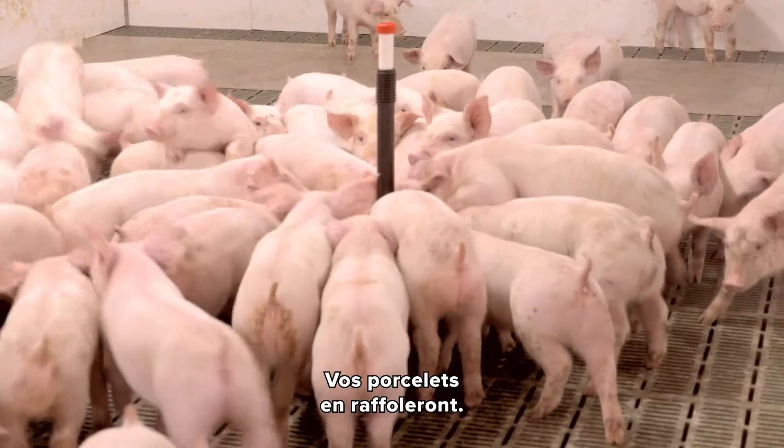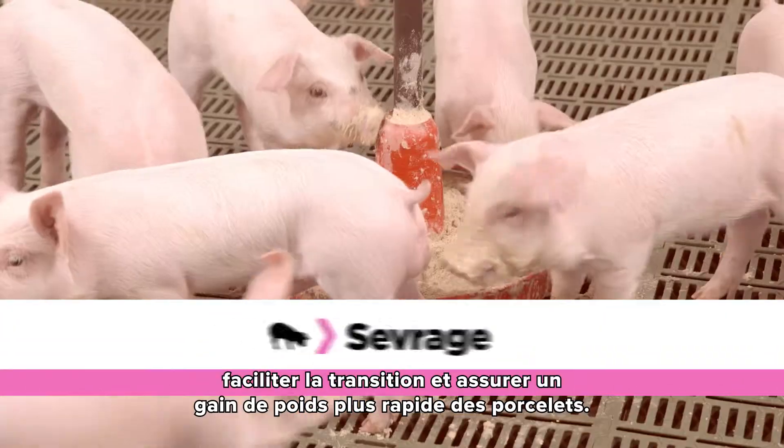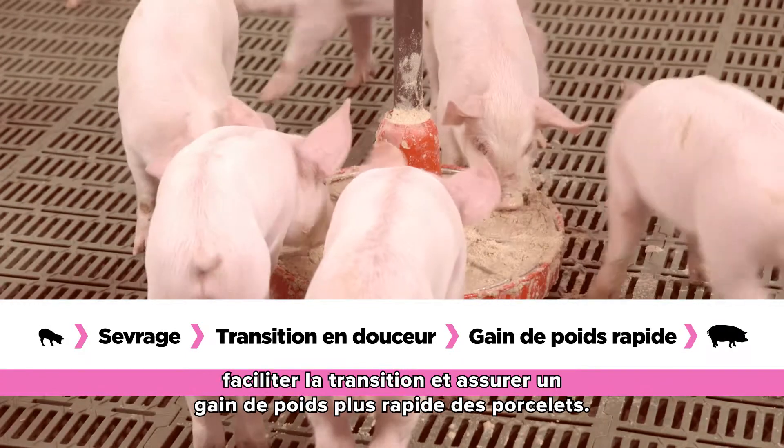Your pigs will love the taste. Tonicity PX can be used in weaning to ensure your pigs transition smoothly and continue to gain weight faster.